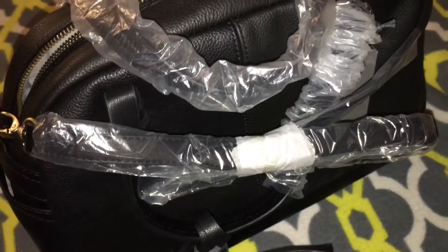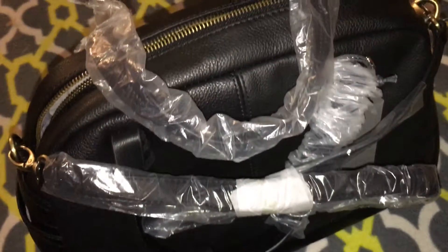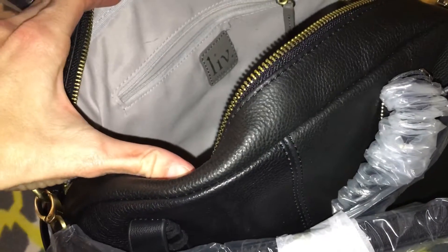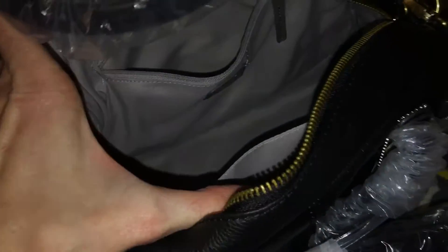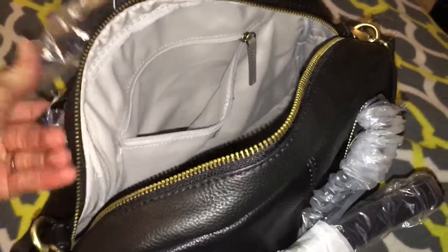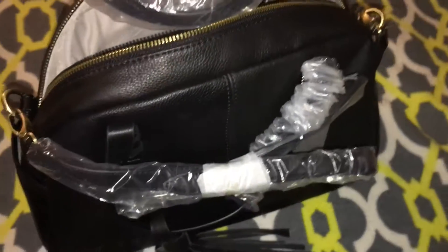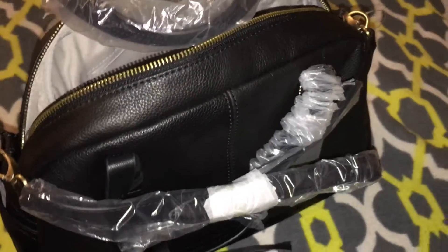It comes with this — I haven't unwrapped all of it yet because I want to save it for a special occasion. Inside it has the name of the maker, and it has a little pocket in here. As you can see, it's beautiful inside — I love the color, it's awesome. There's another little pocket here. It's a great size — look, it goes almost all the way up to my elbow. I love this bag, it's beautiful.